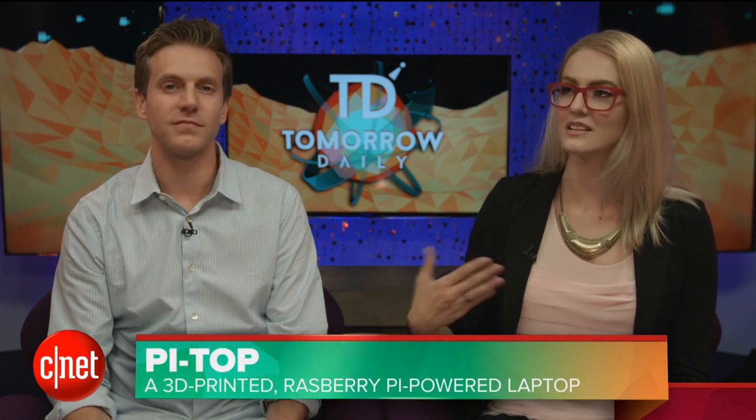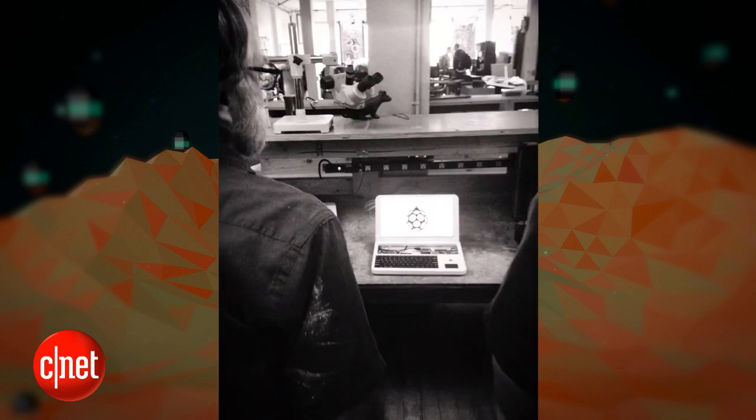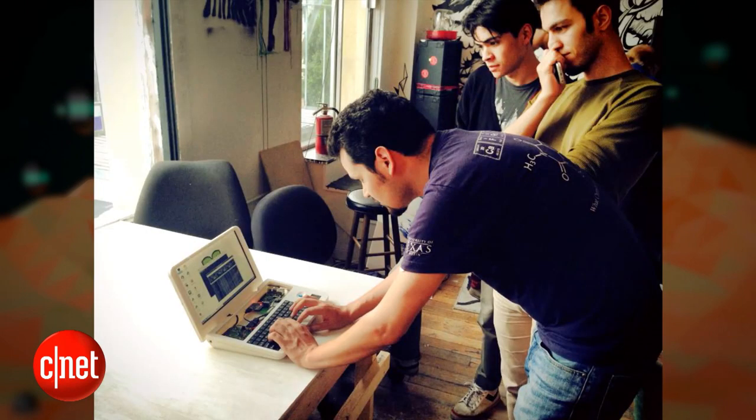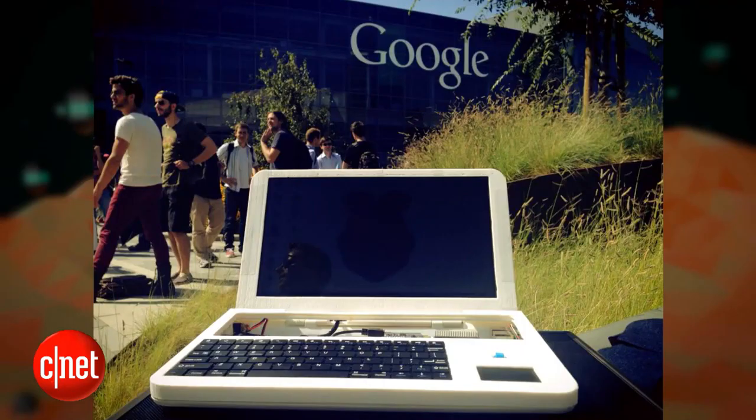The last story today is the Pi-Top — a Kickstarter project so remarkable it needed its own segment. It's a 3D-printed Raspberry Pi-powered laptop. You'll be able to order the parts, 3D-print them yourself very affordably, and assemble the kit. No set price yet — they'll announce it on their Kickstarter. It's designed to help people learn how to design and build products, and do modifications to things like laptops.